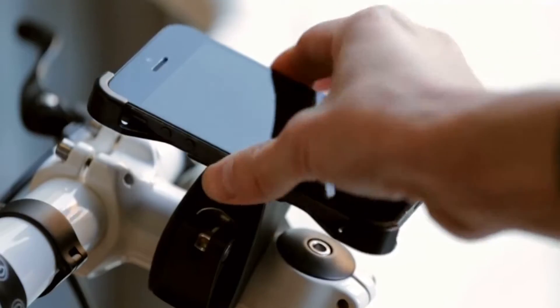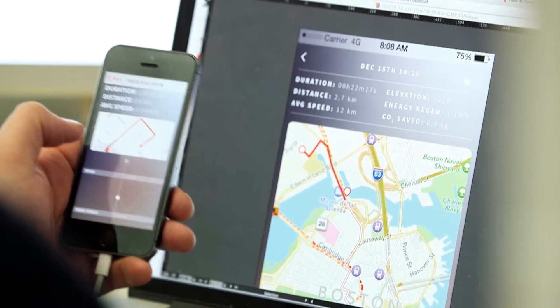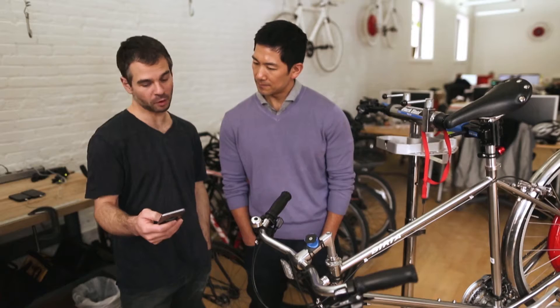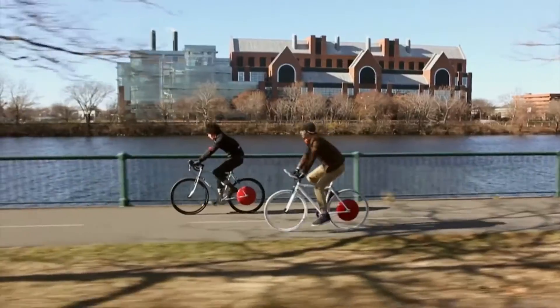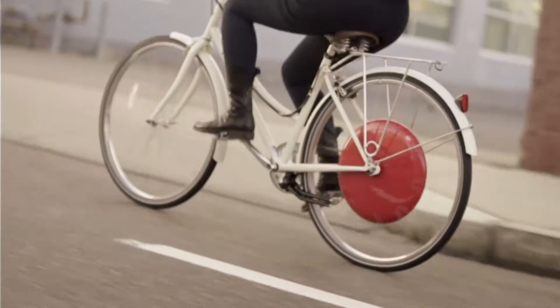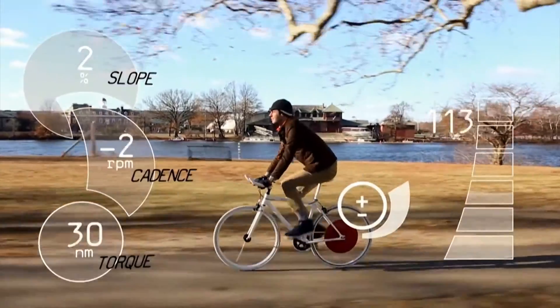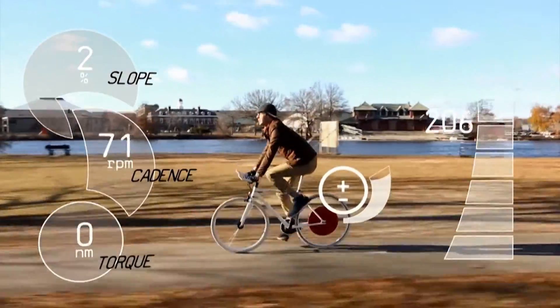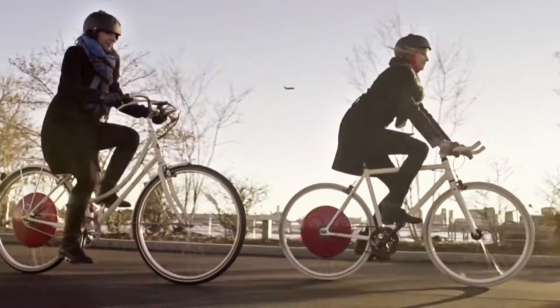The inner workings of the wheel function in conjunction with an app on your smartphone. The native app comes with several modes prepared in advance for users: turbo mode, standard mode, and eco mode, which stretches your range. You can also have the wheel work against you — that's exercise mode. Once you've selected a program, the app gives instructions to the wheel to add propulsion as needed. As a rider, you don't do anything but ride.